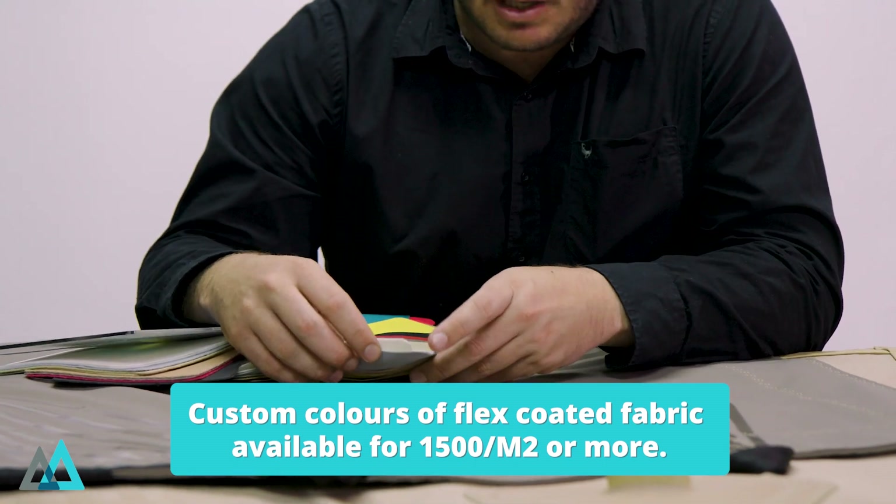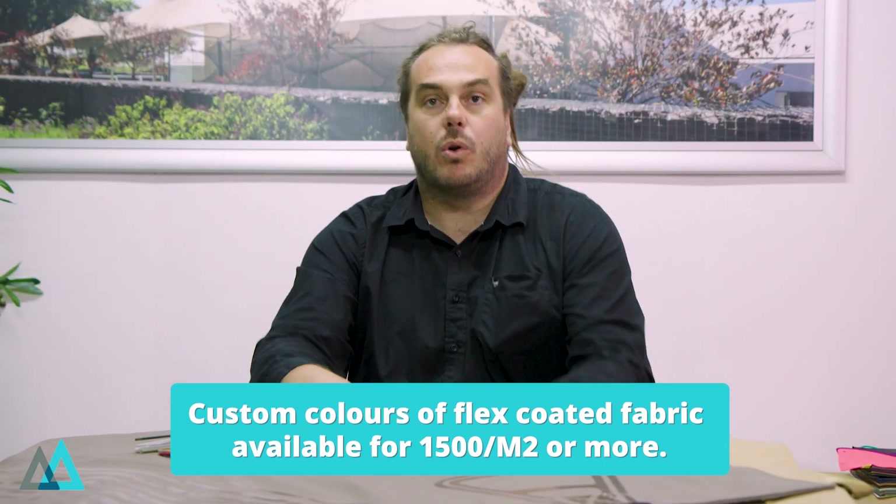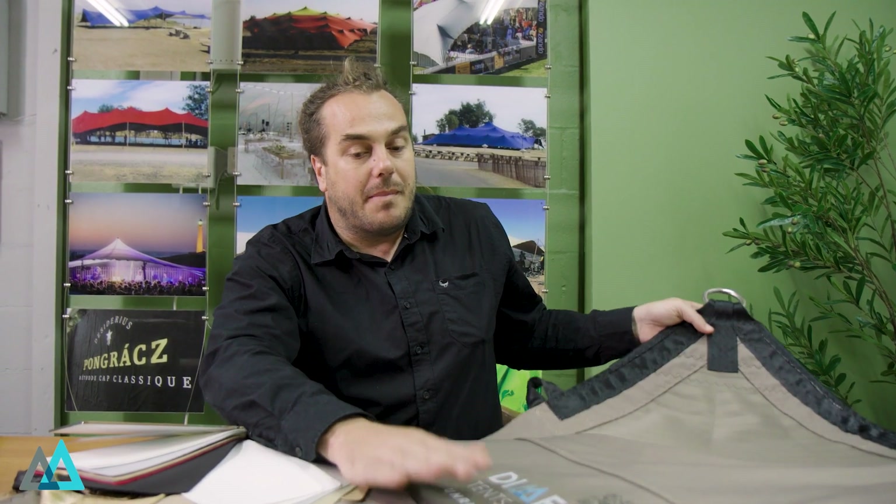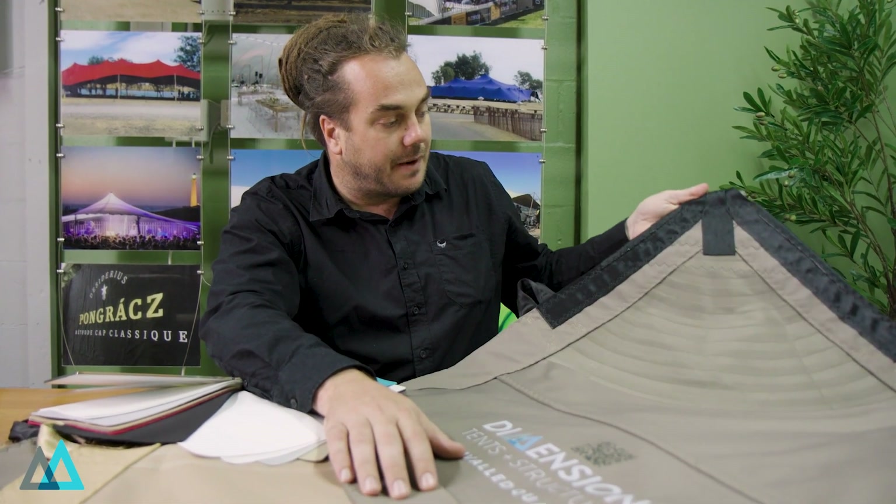We do offer custom colors as well, with a minimum order of one thousand five hundred square meters of your color choice. We'll be focusing now on the makeup of the Flex Coated and how it benefits us when we use it in the manufacturing process.